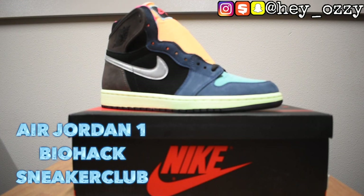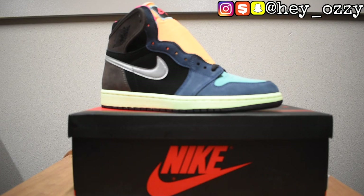Yo, what's good — it's the squad, hey Ozzy, and we're back like we never left with the review of one of the hottest sneakers out: the Air Jordan 1. Nike calls them Broke Browns, some call them Tokyos, the rest of us call them Biohacks. Shout out to Sneaker Club for the amazing kicks — delivery is about seven to ten days, these took about eight, which is great. We'll drop the link in the description below along with our Instagram page, so make sure to check them out and show love.